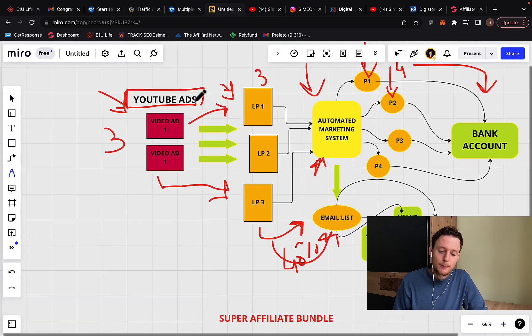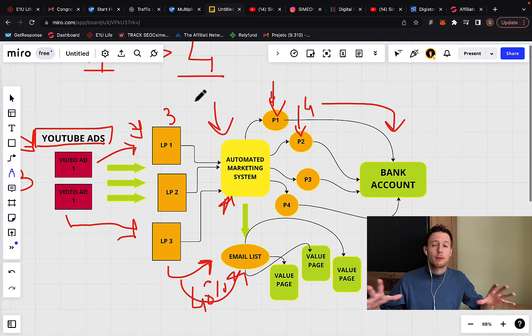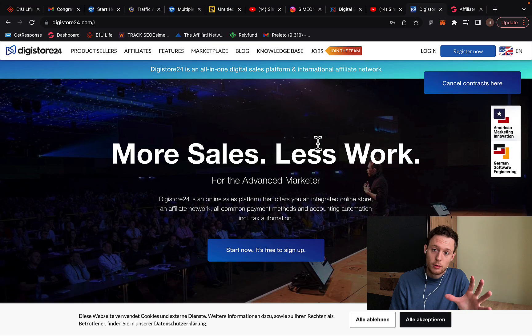What I'm doing is promoting an automated marketing system. I don't recommend that beginners promote Digistore24. Here's why: with Digistore24 you will only earn a one-time commission, there is no automation, no systems, and no multiple commissions. So it's really difficult to make money with Digistore24 affiliate marketing if you're a complete beginner.